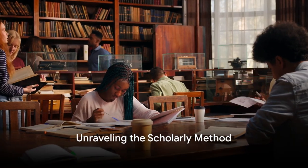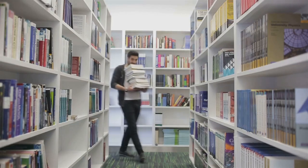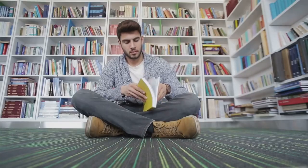Have you ever wondered how scholars arrive at their groundbreaking discoveries? The answer lies in a systematic approach known as the scholarly method, an indispensable tool in the world of academia. It's like the secret recipe that cooks up the delicious feast of knowledge.